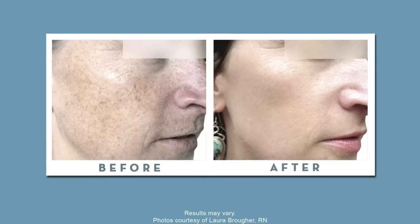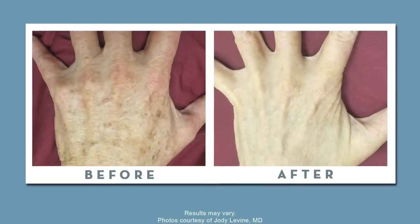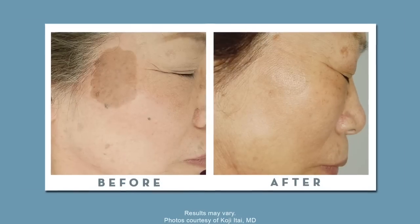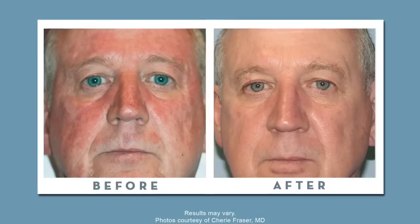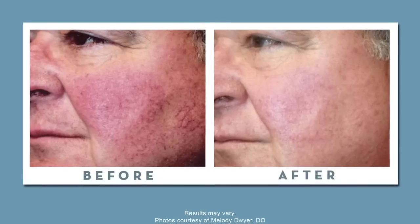Forever Young BBL can be used just about anywhere on the body — the face, the neck, the chest, the shoulders, and even the back of the hands. It is fantastic for brown spots, red blemishes such as rosacea, and even the tiny vessels that we get.